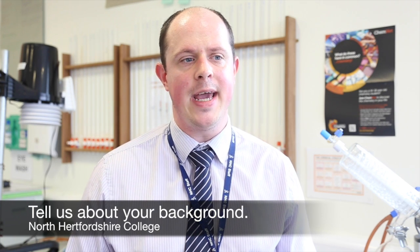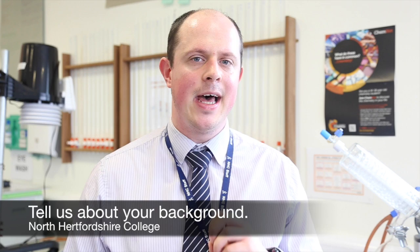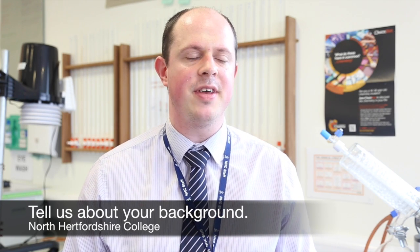After leaving the Navy I had a short law career and completed a master's degree specialising in the legislation relating to stem cell research.